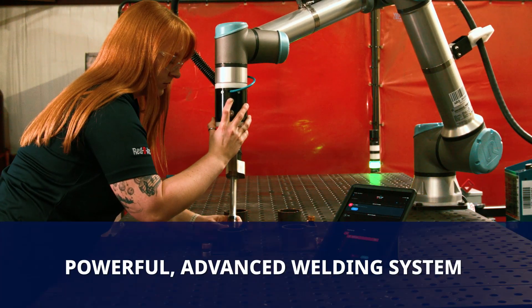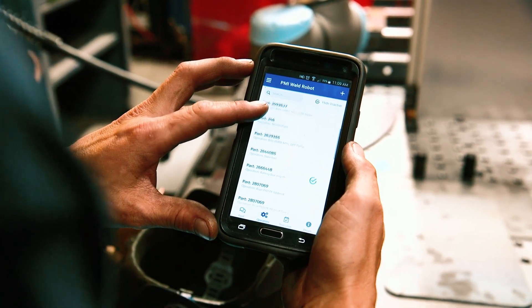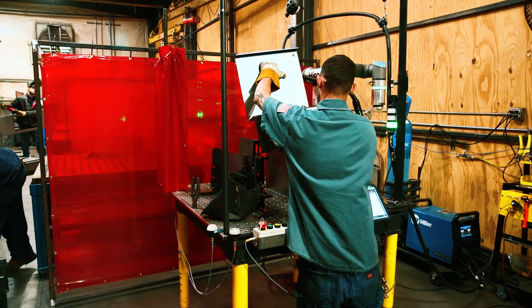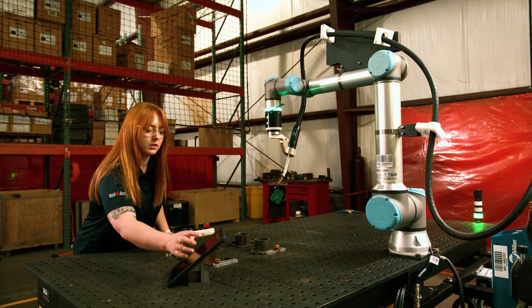This powerful, advanced welding system offers unlimited flexibility. You have complete control to fine-tune parameters for each specific application. Weld complex parts with efficiency and consistency.